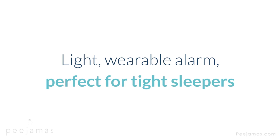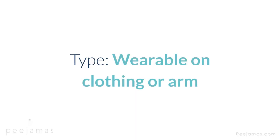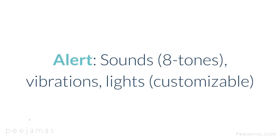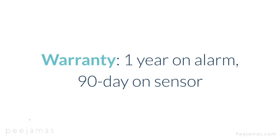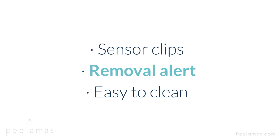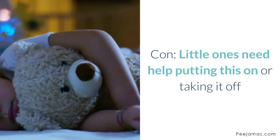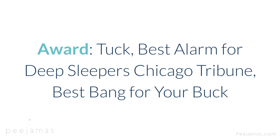Chummy Premium — lightweight wearable alarm, perfect for light sleepers due to full range of tone, volume, and vibration options, plus two-step shut-off. Type: wearable on clothing or arm. Alert: sounds — eight tones — vibrations, lights, customizable. Cost: $100. Warranty: one year on alarm, 90 days on sensor. Features: two-step shut-off ideal for deep sleepers and difficult to switch off, sensor clips, removal alert, easy to clean, can be worn on arm with purchase of armband. Con: little ones need help putting this on or taking it off. Award: Tuck best alarm for deep sleepers; Chicago Tribune best bang for your buck.